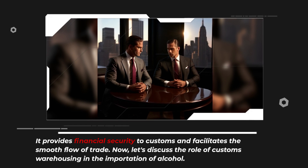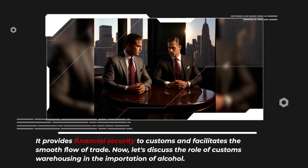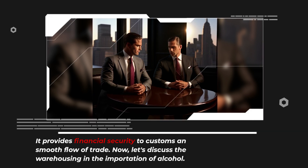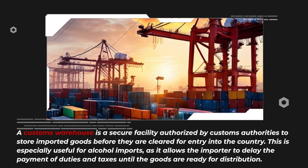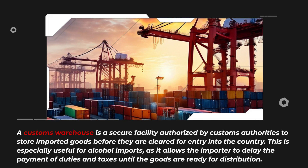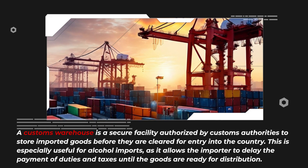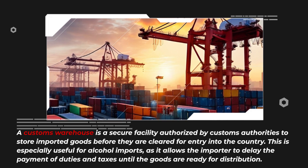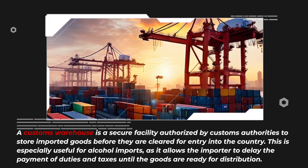Now, let's discuss the role of customs warehousing in the importation of alcohol. A customs warehouse is a secure facility authorized by customs authorities to store imported goods before they are cleared for entry into the country. This is especially useful for alcohol imports, as it allows the importer to delay the payment of duties and taxes until the goods are ready for distribution.